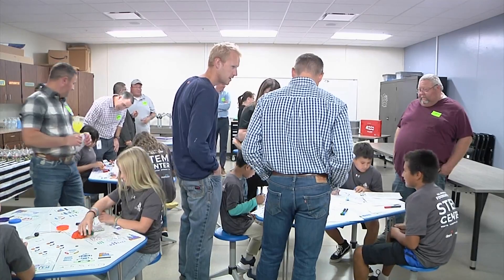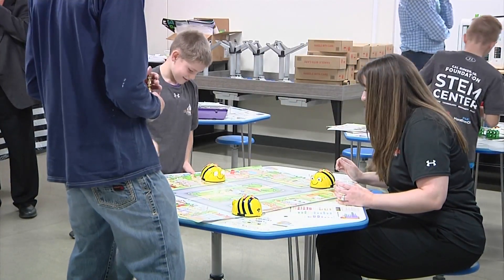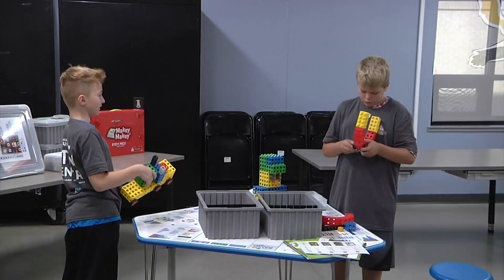The STEM center features a 3-D printer, snap circuits, and more. Students that were testing at the center enjoyed playing with the high-tech products. One student says he really liked the STEM fields.